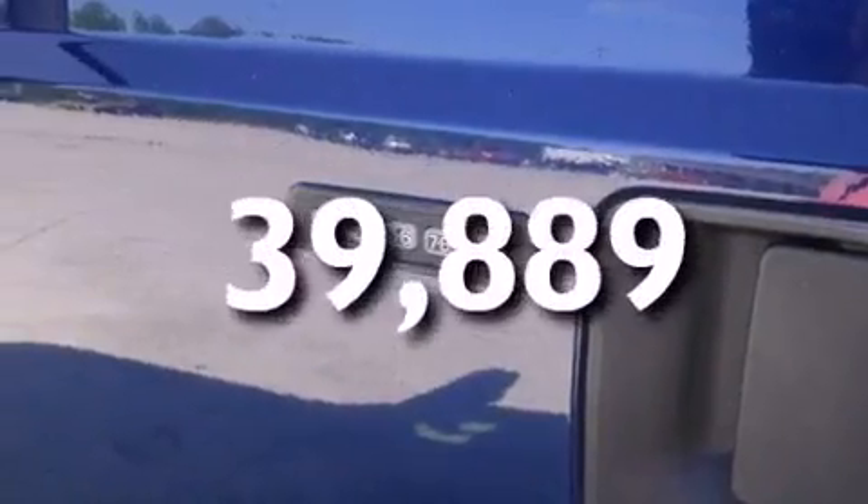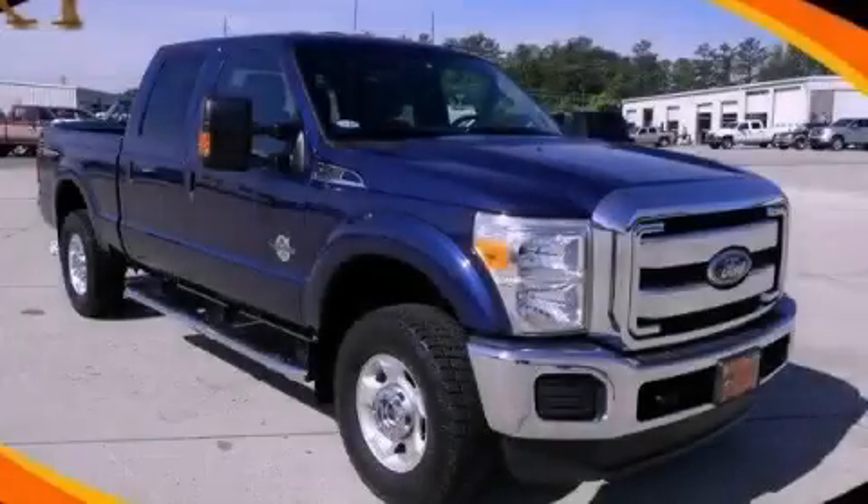This vehicle has fewer than 40,000 miles on the odometer. Call or visit us right now and arrange your test drive today.